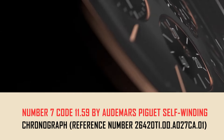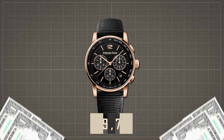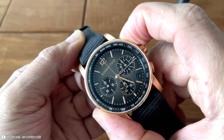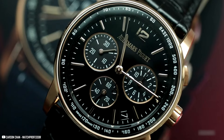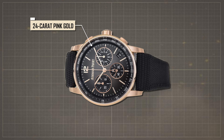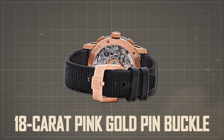Number 7: Code 11.59 by Audemars Piguet Self-Winding Chronograph, reference number 263930OR.00.A002KB.01. At $49,700, this watch is a perfect mix of sophistication and luxury. The 41mm 18-karat pink gold case offers water resistance up to 30 meters. Its lacquered black dial and counters are accented by 18-karat pink gold applied hour markers and hands, a 24-karat pink gold applied logo created through galvanic growth, and a lacquered black inner bezel. It is secured with a black rubber-coated strap and 18-karat pink gold pin buckle.